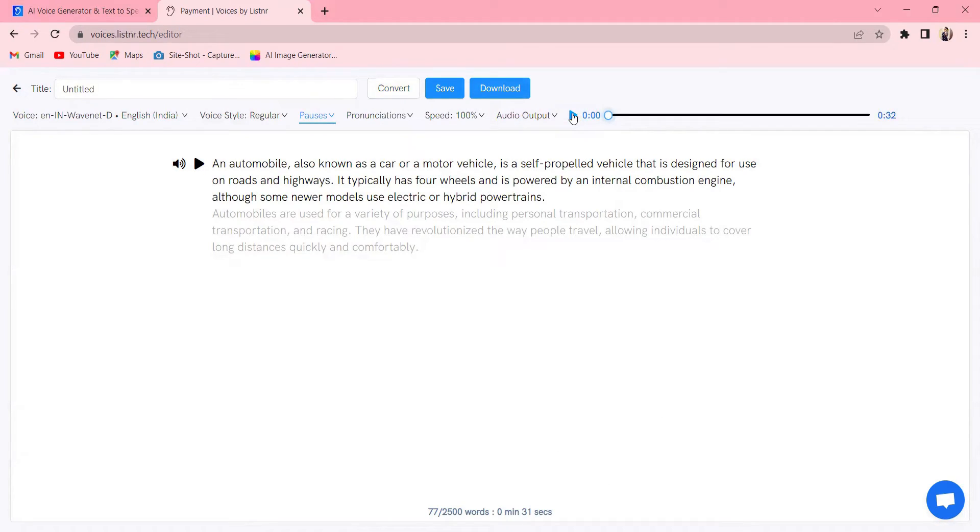Let's hear this. An automobile, also known as a car or a motor vehicle, is a self-propelled vehicle that is designed for use on roads and highways. It typically has four wheels and is powered by an internal combustion engine, although some newer models use electric or hybrid powertrains. Automobiles are used for a variety of purposes including personal transportation, commercial.